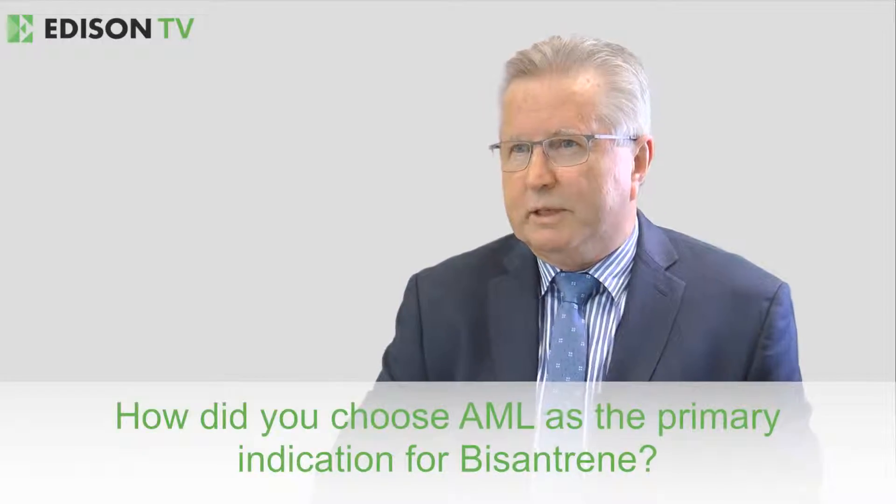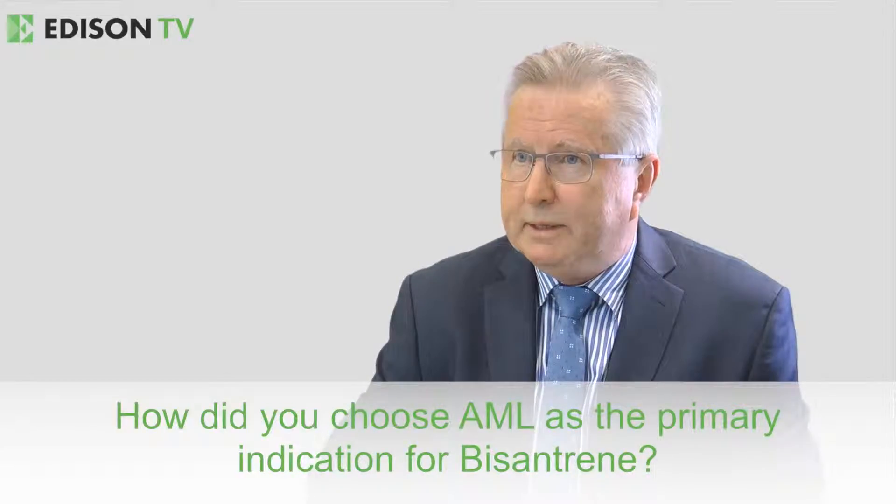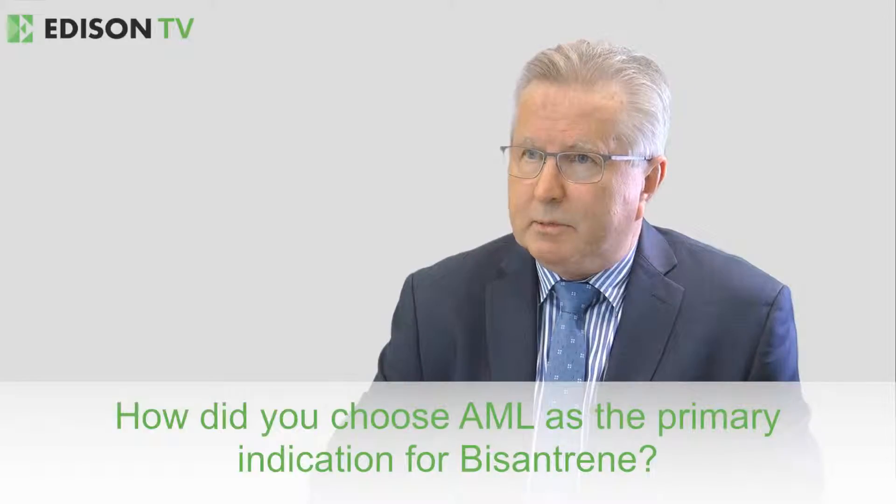AML is a very difficult to treat blood cancer, and the treatment of this disease and the medical need haven't changed appreciably in more than 30 years. So Byzantrine is just as relevant now, if not more so, than it was 30 years ago.